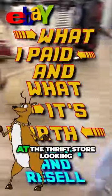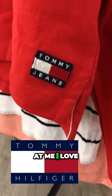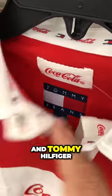It's the day before Christmas and we're at the thrift store looking for some last minute finds, and this jumps out right at me. I love Tommy Hilfiger — it reminds me of when I was a kid — but this one's a double whammy. It's Coca-Cola and Tommy Hilfiger, and this shirt is practically brand new.